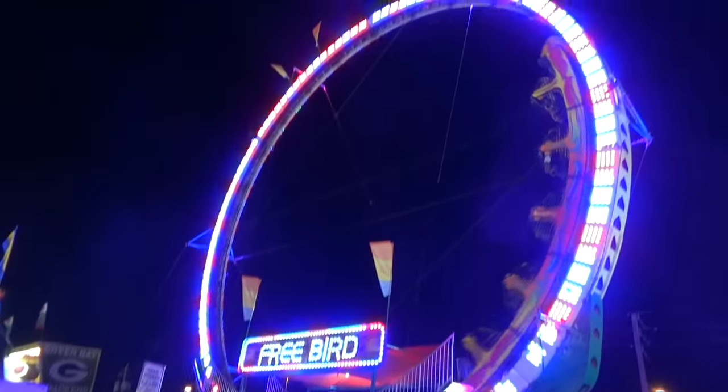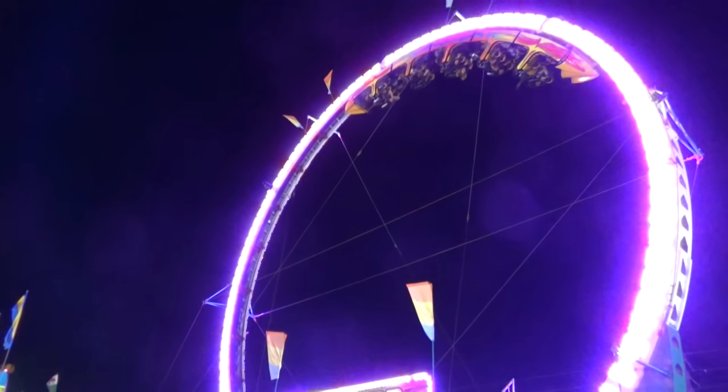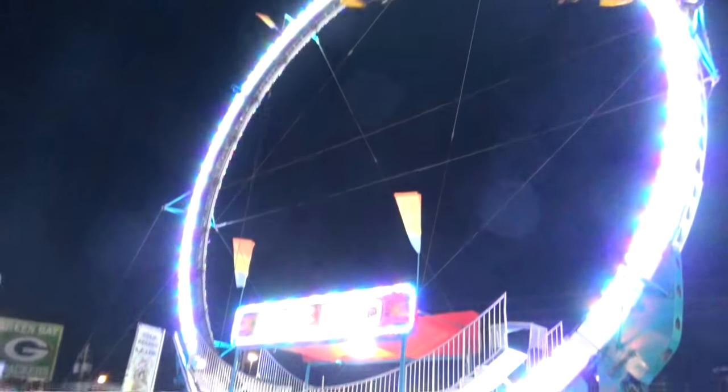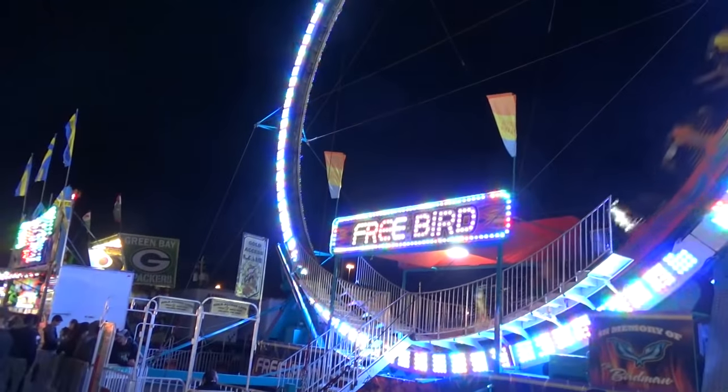Oh my god, it's the Larson Looper - standard model fair ride, or a new roller coaster if you're at the Six Flags company. This one's labeled Free Burn here at the fair. Fun LEDs.